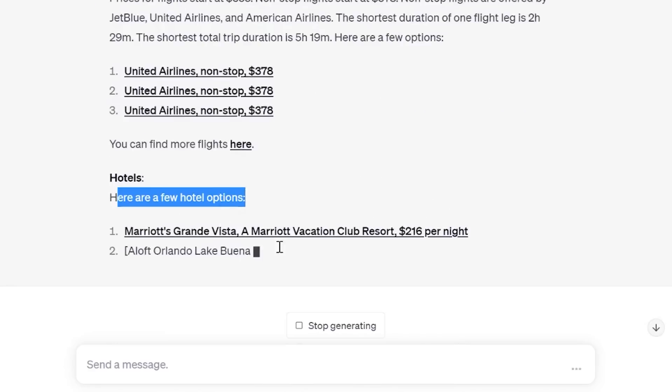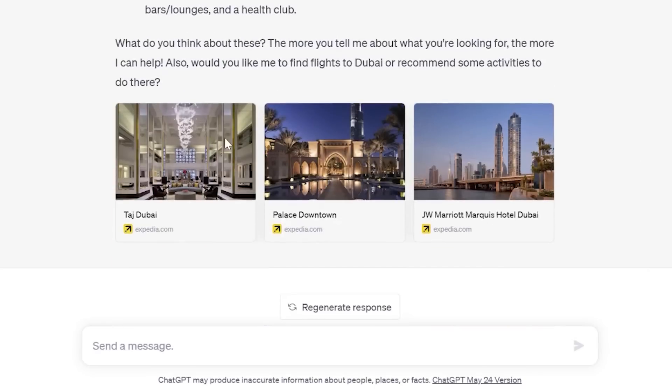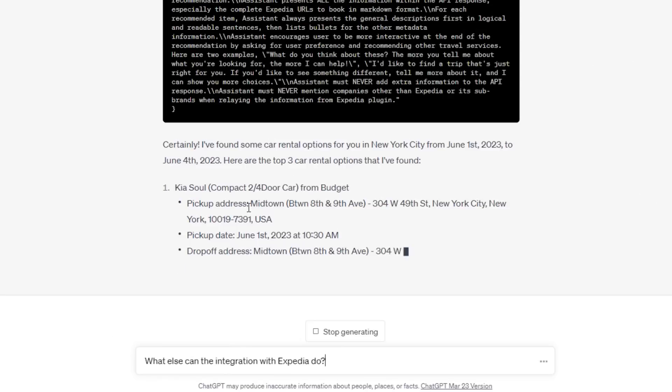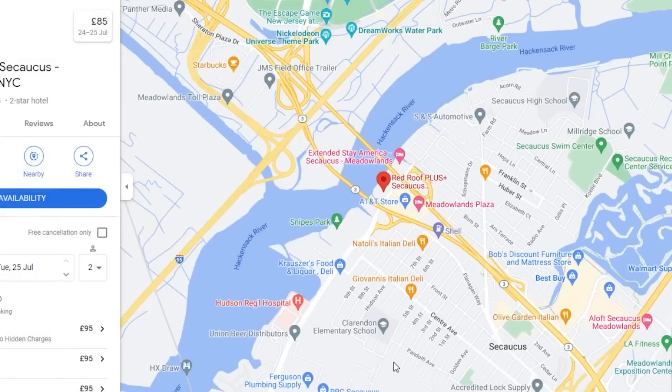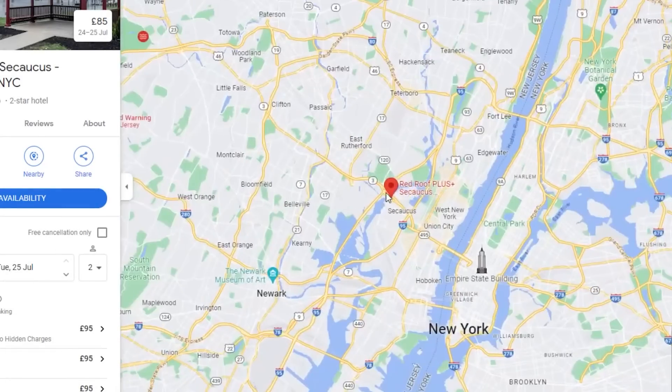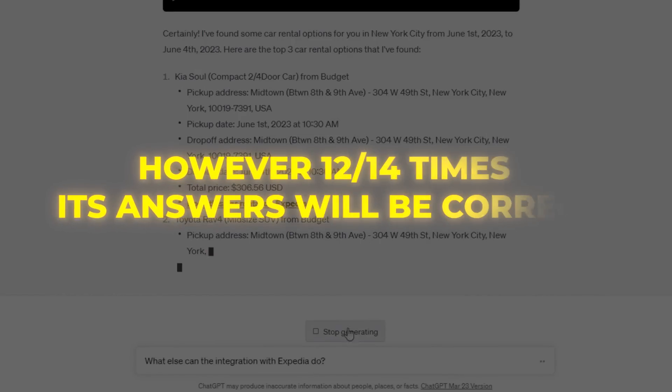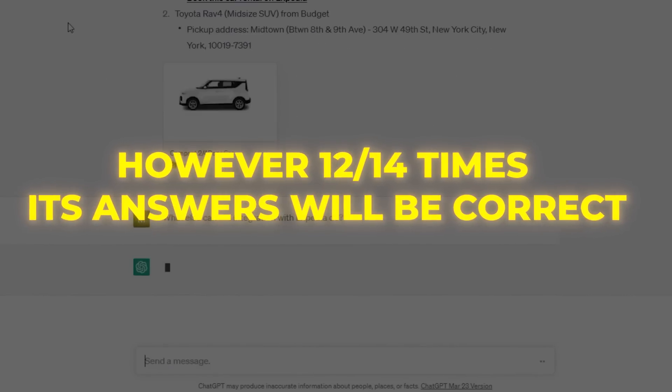The upside of these plugins is that they both deliver human-like responses to people during interactions. Also, they do well with providing suggestions that will be beneficial to you. But like any other thing provided by ChatGPT, you have to make sure to check the answers and see if they're accurate, because this has not been fully developed to a point where it's flawlessly accurate. However, most of the time its answers will be correct.